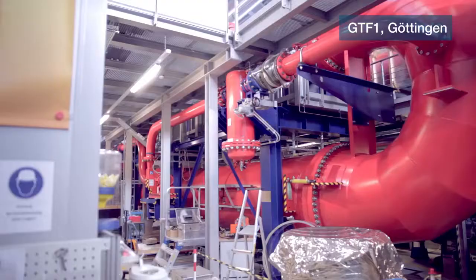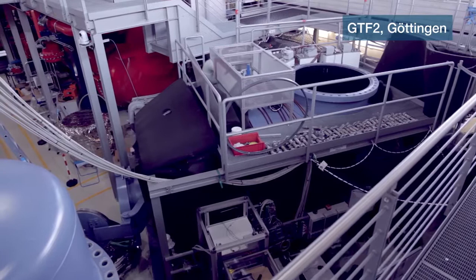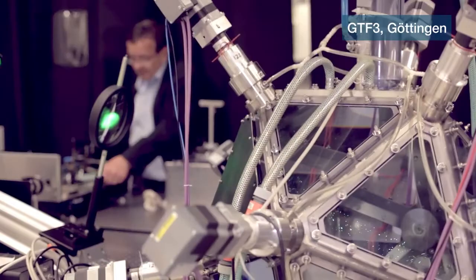Here we have three large facilities. One is the wind tunnel which is behind me. Then we have the Göttingen U-Boat, which is a high pressurized convection facility, and then we have two experiments that allow us to do Lagrangian particle tracking.